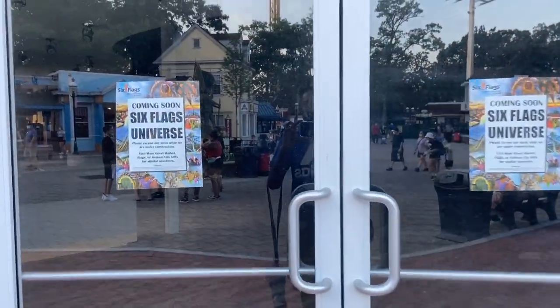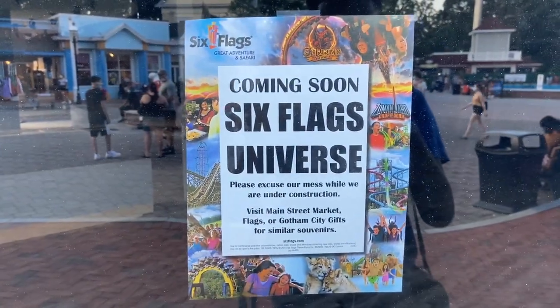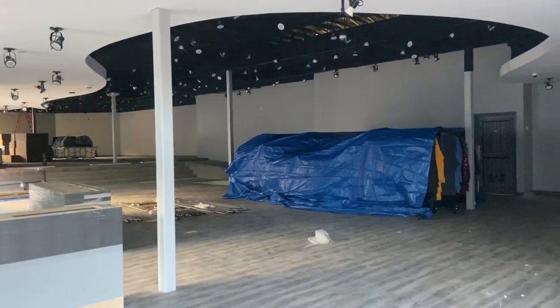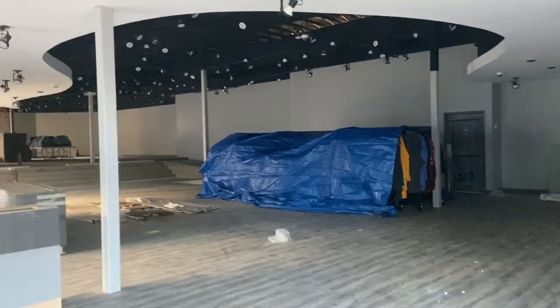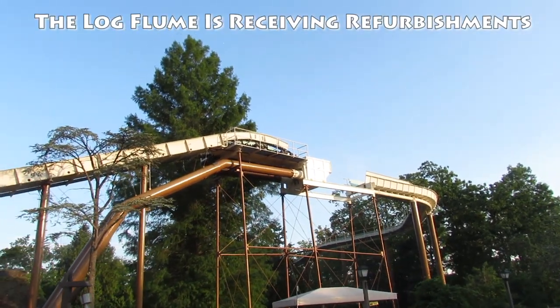New for 2020 is a refurbishment to Looney Tunes Shop, and Six Flags Universe has taken its place. Six Flags Universe, once it opens, will sell Six Flags and DC Comics merchandise. Complementing this is another refurbishment bringing Adventure Kids to Great Adventure in 2020 — a store that will feature merchandise for kids.